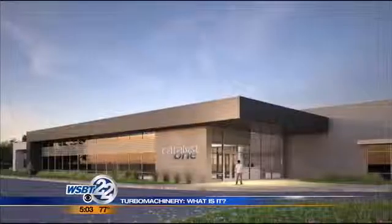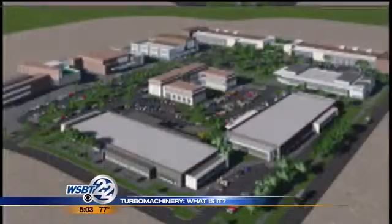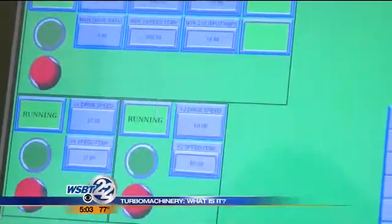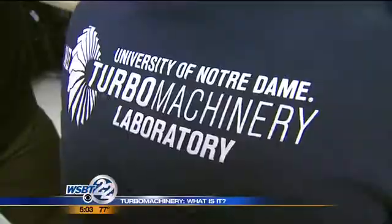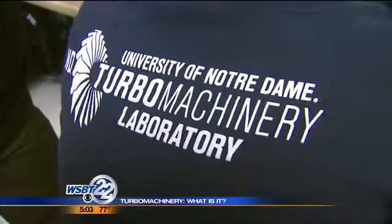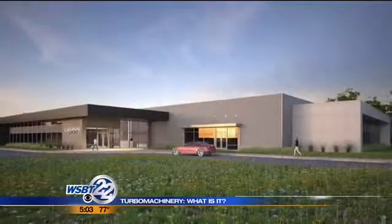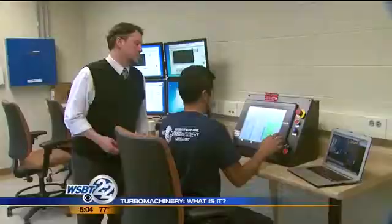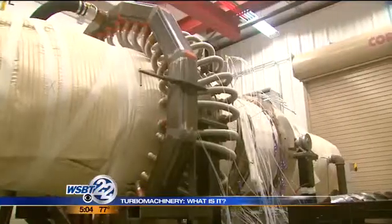But this project takes all that research to a new level. They say no other university in the U.S. comes close. It's going to be globally recognized as a turbo machinery center that is the place to study in the nation. The professors say this new lab will bring some of the brightest young minds to South Bend and give them more reasons to stay. It'll certainly be a real help in attracting the best graduate students in the country, providing the opportunity to graduate the best PhDs in the industry, who will then go out to work in both academia and industry.